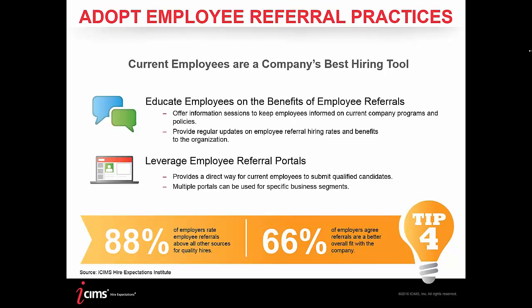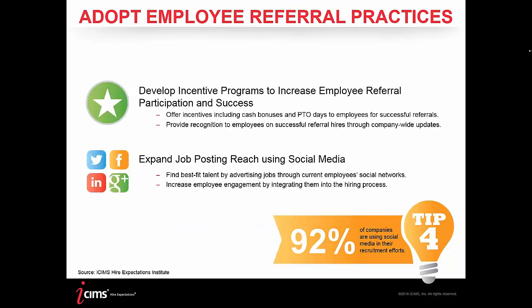Research from our Higher Expectations Institute shows that 88% of employers rate employee referrals above all other sources of quality hires, with 66% also agreeing that referrals are a better overall fit with the company. Incentives are what drive employees to participate — whether cash bonuses, time off, or recognition. Company-wide updates shouting out the top referrer can help make sure the effort is recognized and validated.